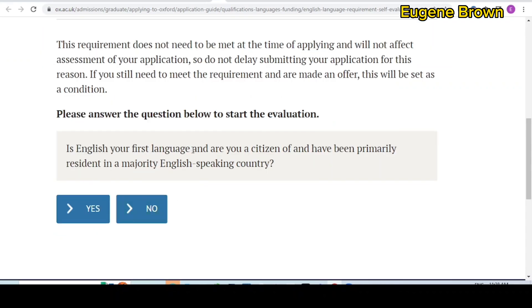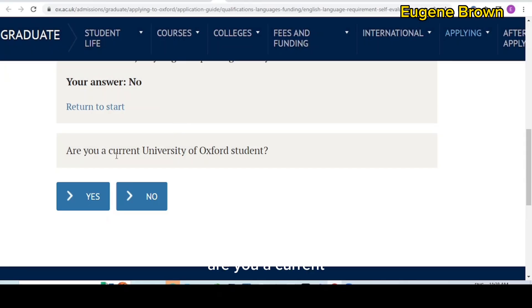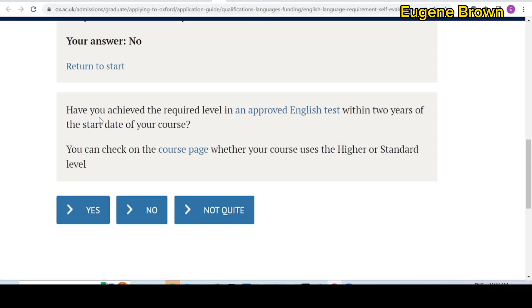The first question is: is English your first language and are you a citizen of, or have been primarily resident in, a majority English-speaking country? If your answer is yes, you don't need the test. If no, you get another question: are you a current University of Oxford student? If no, the next question is: have you achieved the required level in an approved English test within two years of the start date of your course? The approved English tests include IELTS, TOEFL, and other approved tests — you can check via the provided link.